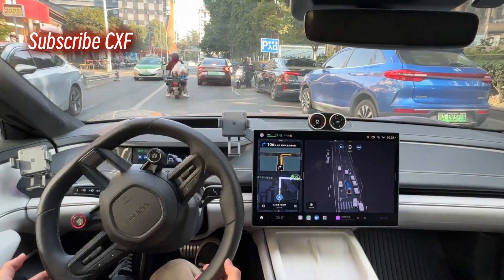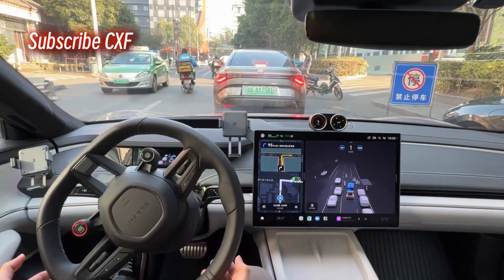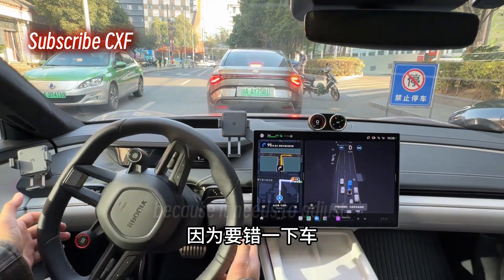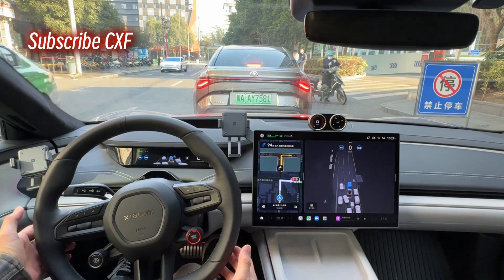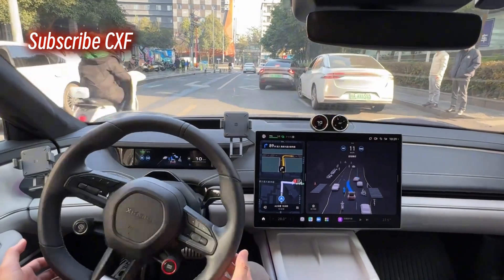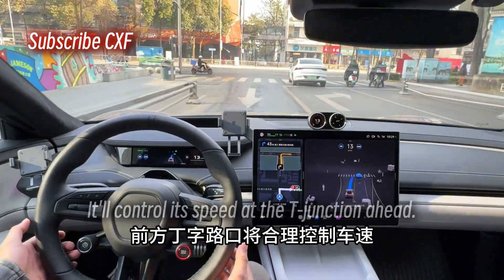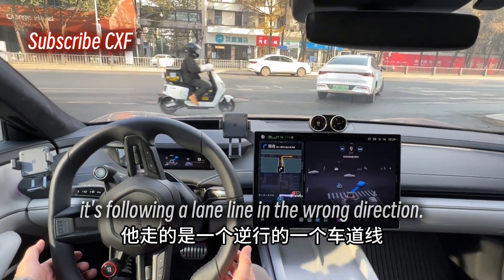Changing lanes to the right following the navigation — very realistic scenarios here. It can't get through. Let's try tapping the accelerator here because it needs to adjust. It's moving again. Apply the brakes immediately — collision risk detected. It's still pretty smart, knowing to yield to the parked cars on the right. It'll control its speed at the T-junction ahead, but it kinda messed up there — it's following a lane line in the wrong direction.